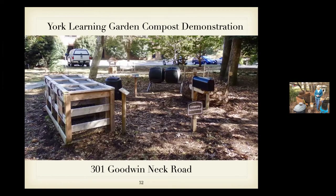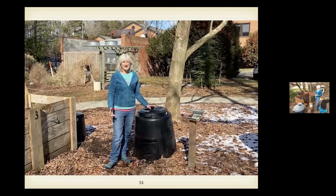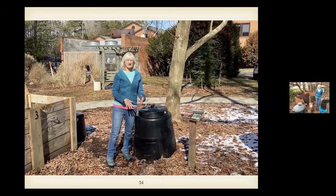I'm hoping everyone will stop by the York Learning Garden on Goodwin Neck Road at the county office facility — it's one of the best-kept secrets of York County. We have a relatively new composting demonstration there with a few different bins and signage about composting. Here's a picture of it — you can see some manufactured ones as well as a homemade one. Here's an example of a simple plastic stationary bin: you take the top off, put your materials inside, and over time you end up with usable compost at the bottom, accessible through a little door.